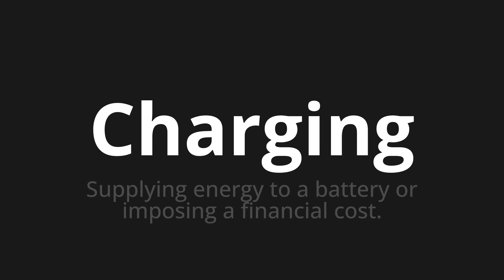Welcome to this pronunciation video. Today we will be focusing on a new word that you might find challenging or intriguing. So let's dive into today's word: Charging, which means supplying energy to a battery or imposing a financial cost.